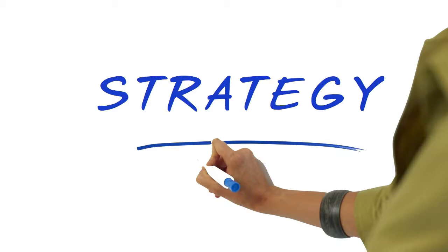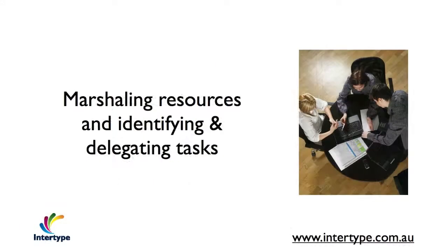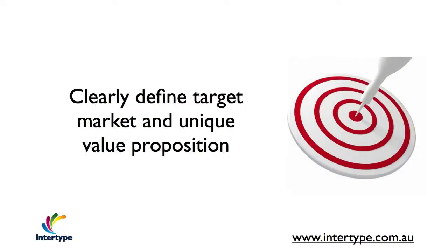Most businesses have an overall business strategy. This is used to help maintain focus, improve internal and external communications, gaining stakeholder buy-in, and to minimise overall business risk. That's why it's essential that the bid and tender management strategy exists and it aligns with the overall strategy.